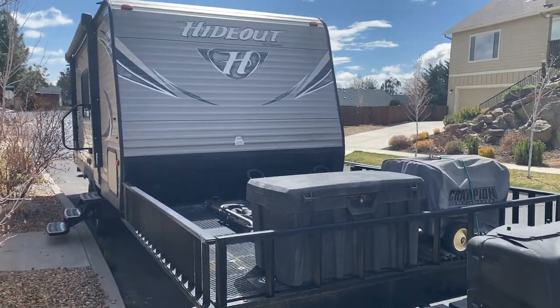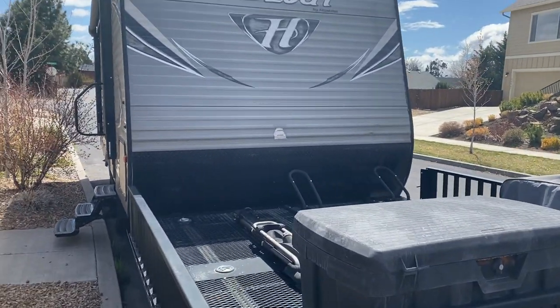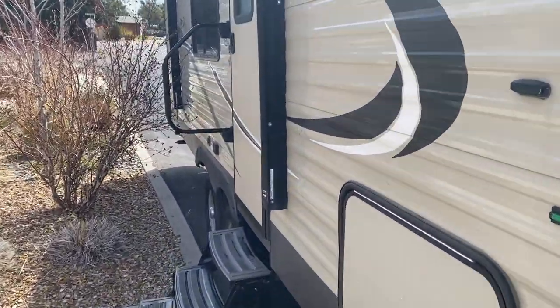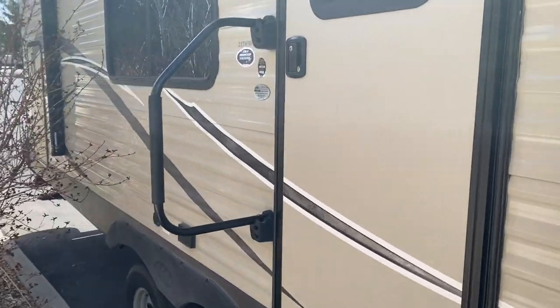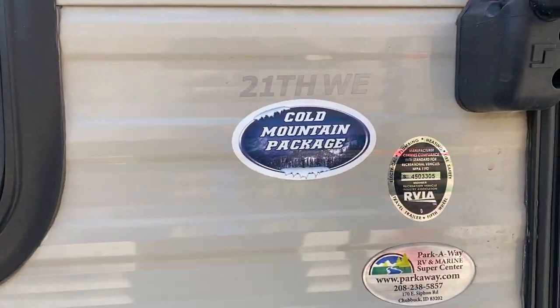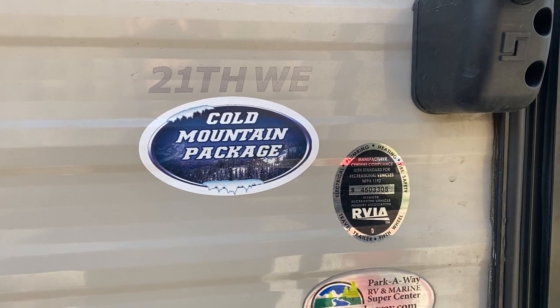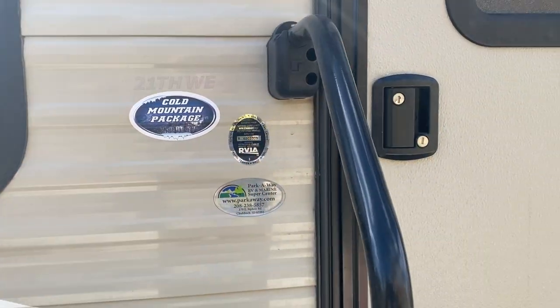Here is our Keystone Hideout. It's a 2017, model number 21 THWE. It's got the cold weather package where the tanks get heated by the furnace and it's completely sealed underneath.